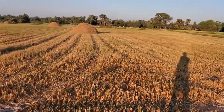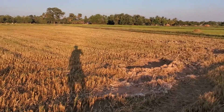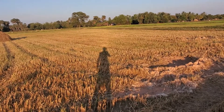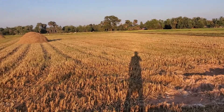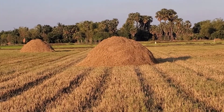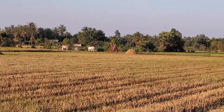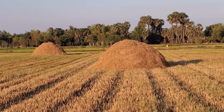But look at this field here. They were just harvesting last week, and after harvesting they collect all the seeds to their place. But what you see here — the big mound — that's not a termite mound, that is the leftover from harvesting.